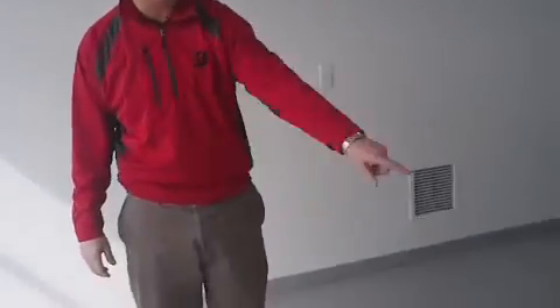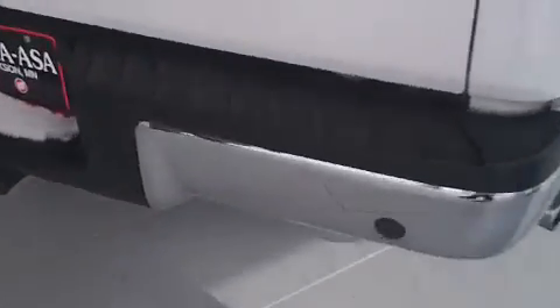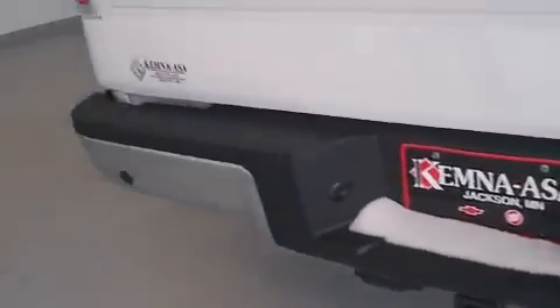This does have the backup camera in it, so a nice safety feature for backing up. It also has the sensors along the bumper there to let you know if you don't see something back there — those will let you know if you're getting close. Tow hitch prepared, so it's ready to go for towing.